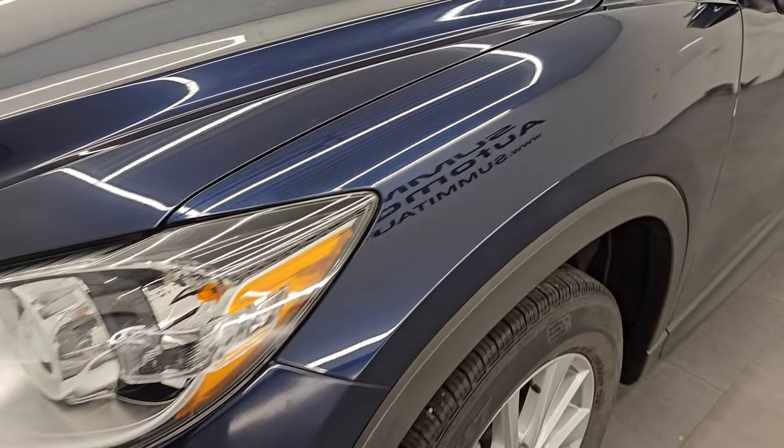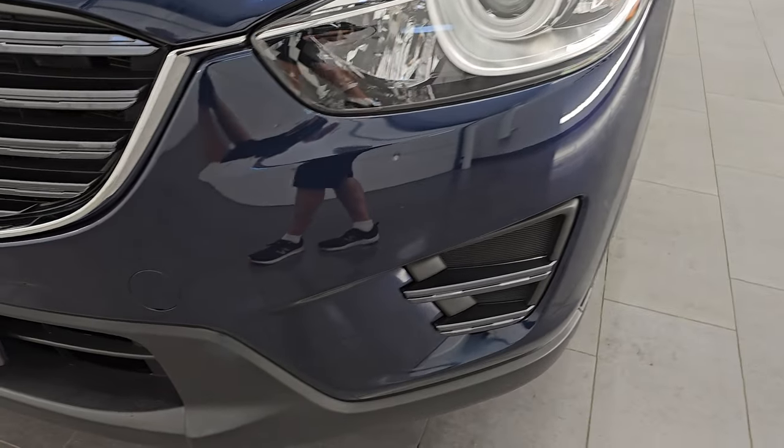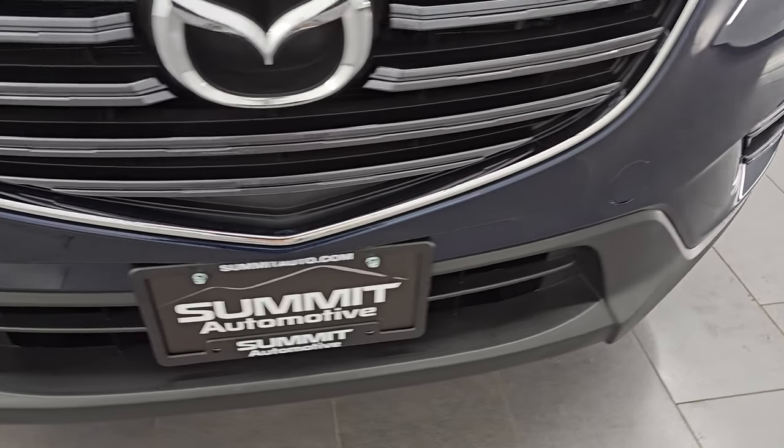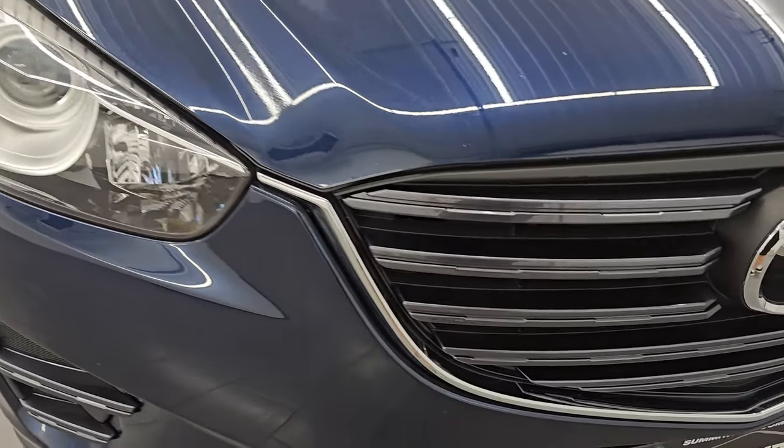Front fender is in excellent condition — I didn't see any major dents or dings. It does come with the projector headlamps. And the front bumper is in excellent shape — I didn't see any major scuffs, scrapes, dents, dings, or cracks in there.